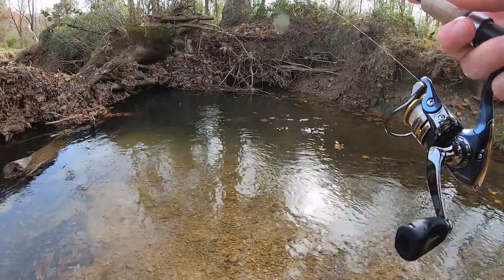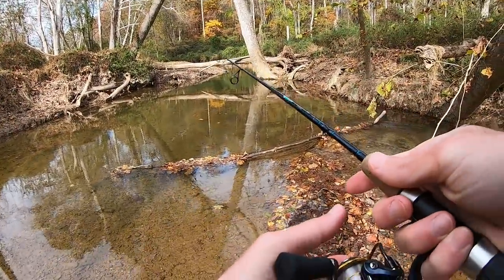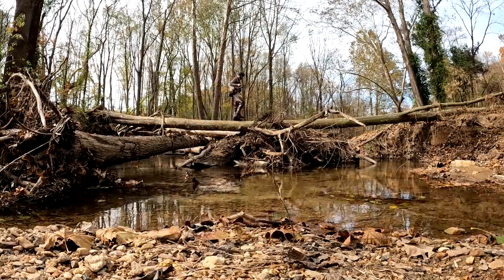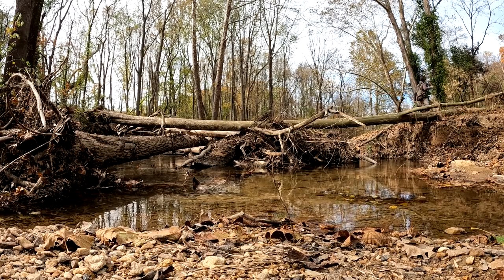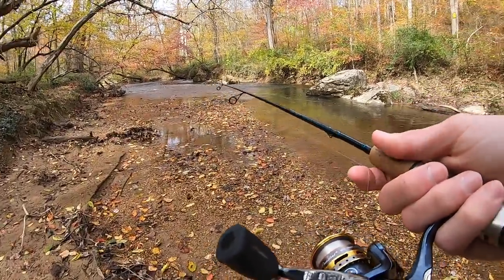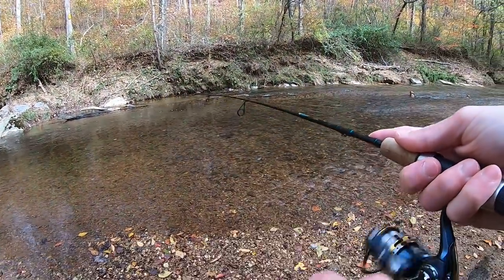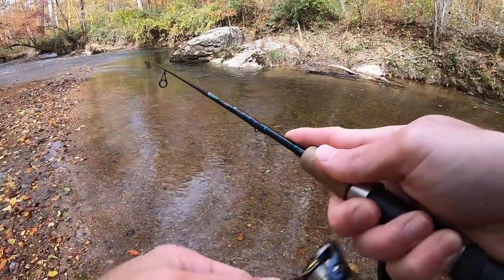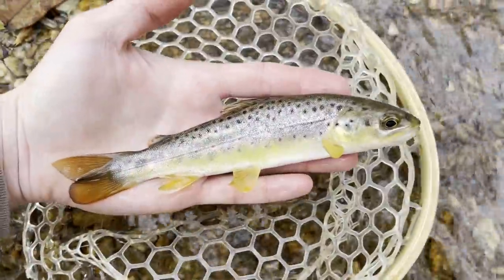That fish went right back into its hole. Let's keep working our way upstream. Fish on. Is that a brownie? It is a brownie. Got us a little brownie.